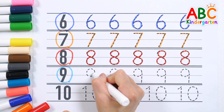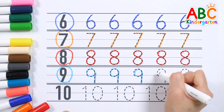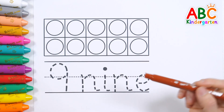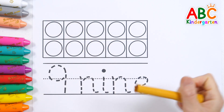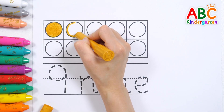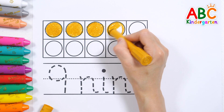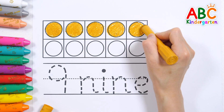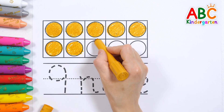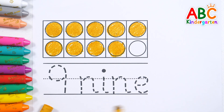Nine, nine, nine, nine. Shall we color the nine circles? One, two, three, four, five, six, seven, eight, nine. Very good!